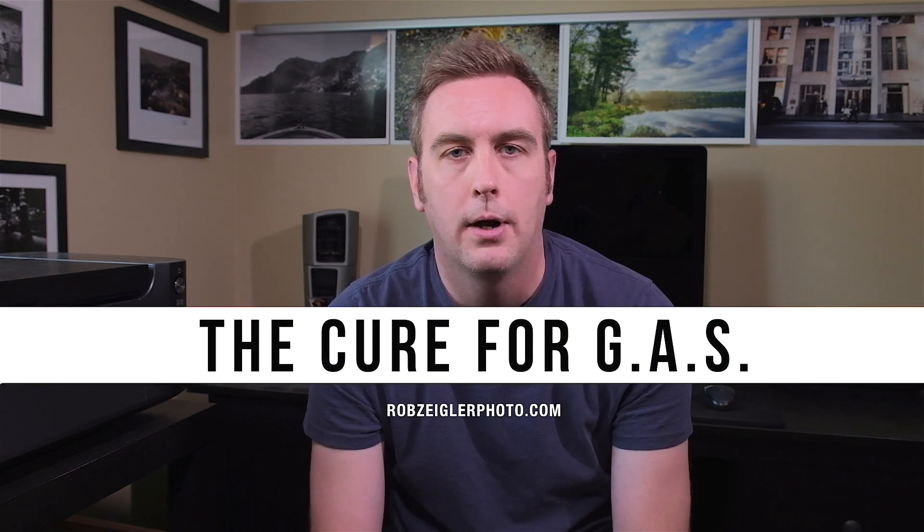Hey guys, I'm Rob and today I'm going to talk about gear acquisition syndrome. Now listen, this is something that 10 out of 10 photographers suffer from. Nothing to be ashamed of. We all know what it is. If for some reason you're completely new to this and you don't know what gear acquisition syndrome is and you don't know why you need a cure for it, you're going to find out really soon.